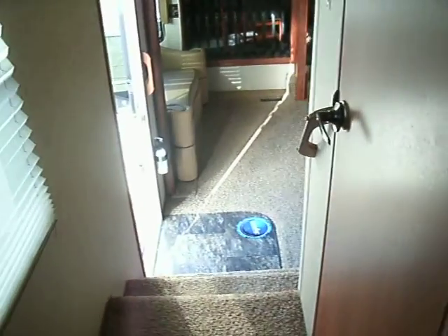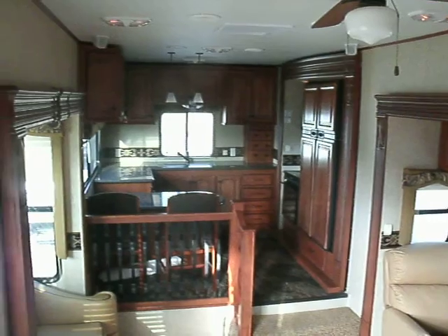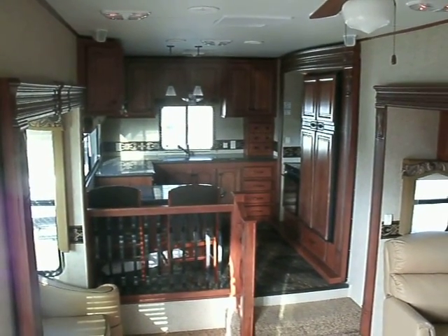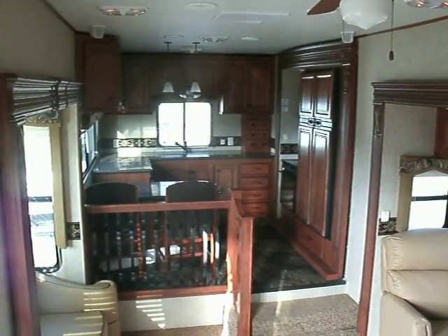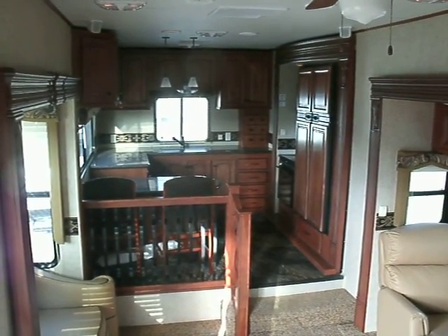This is a 2012 Big Country made by Heartland. You can find pictures of it at www.mcdowellrv.com. This is Jerry from McDowell RV — come and see us.